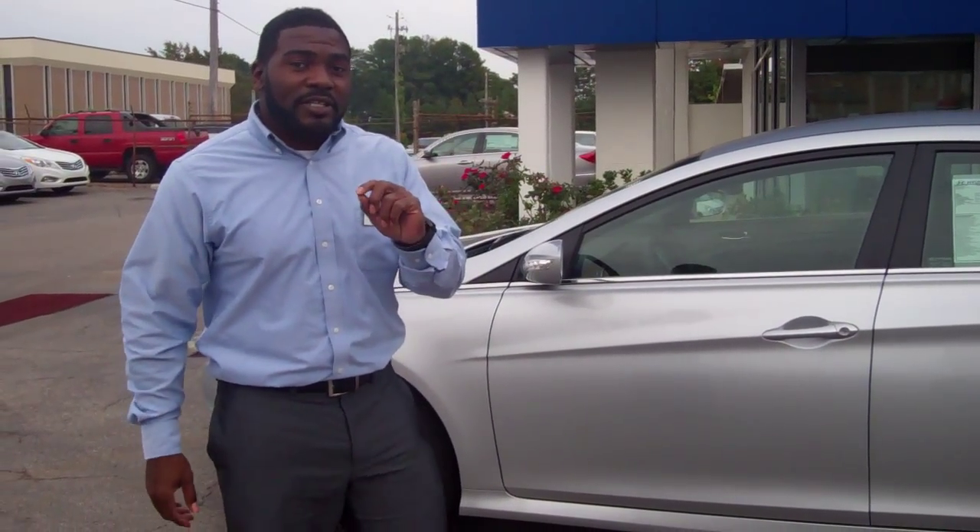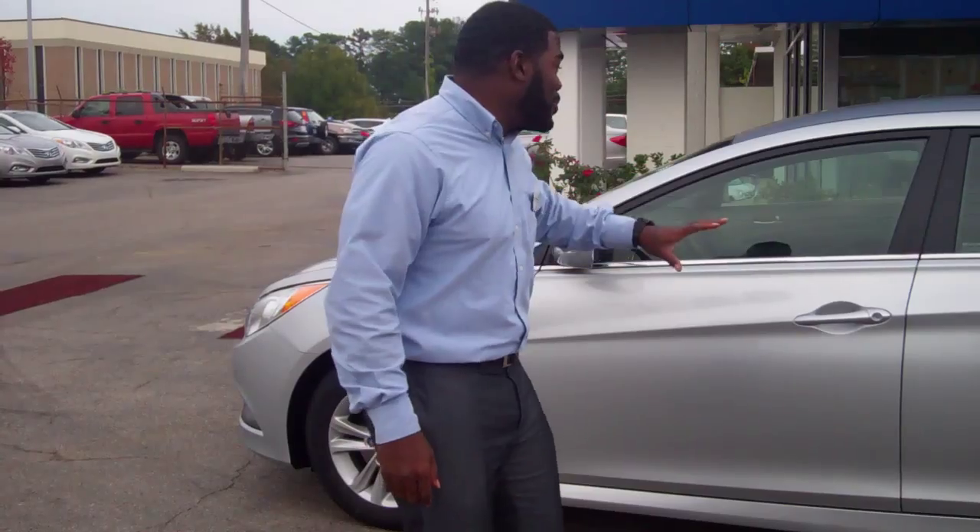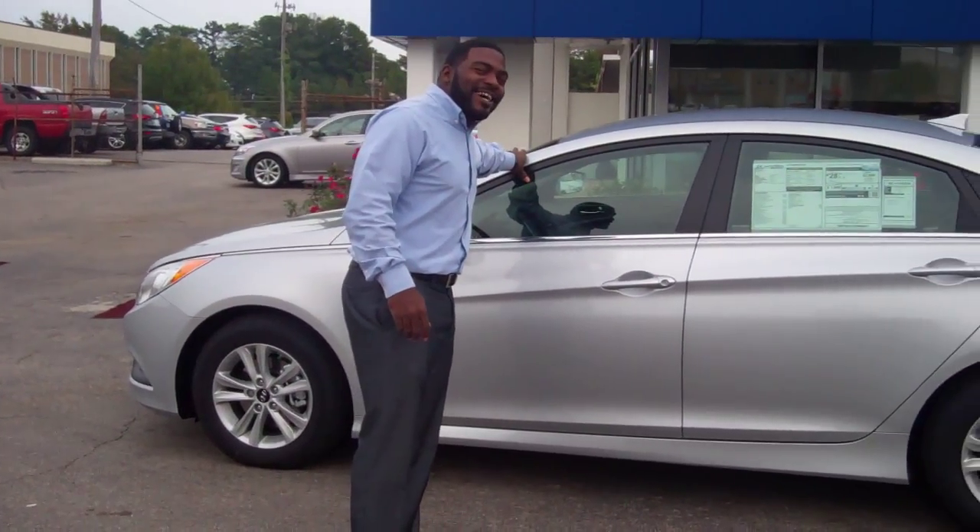Hey there, Mr. Edward. This is Jay Johnson at Ten-run Hyundai right here in Birmingham, Alabama. I want to first thank you for inquiring on the very beautiful 2014 Sonata GLS.